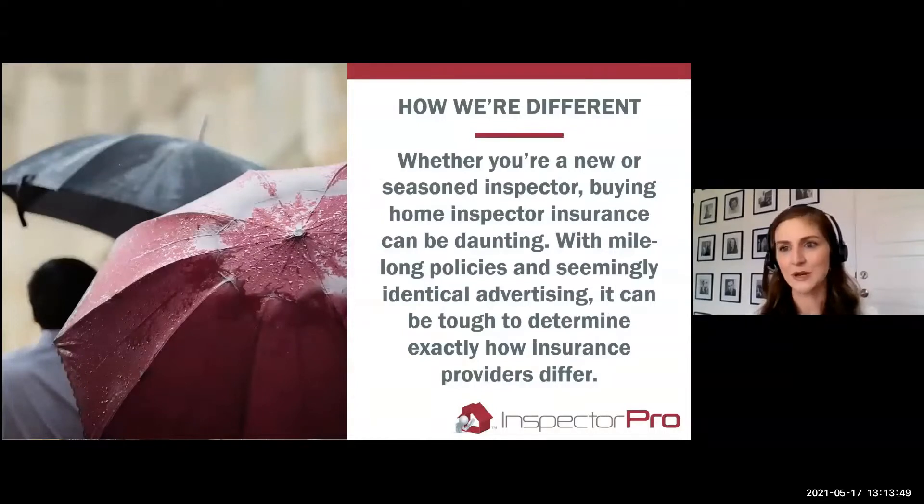I know insurance — it's my job to know insurance. But it's not your job to know insurance. Just like the home inspection industry has a lot of jargon and things you've had to study and understand through experience, so does insurance. Coming at it without that kind of training can be really, really difficult, especially if you're not always given the same amount of information from each of the providers you're speaking with.